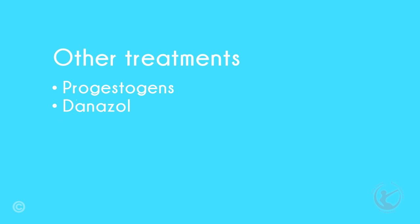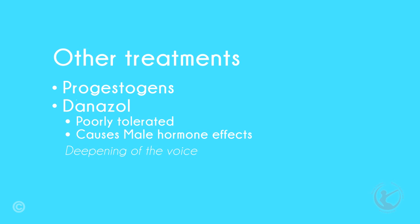Danazol was used a lot before the advent of gonadotrophin-releasing hormone agonists. It is poorly tolerated and has a very high dropout rate. It causes male hormone effects including deepening of the voice, abnormal hair growth, reduced breast size, water retention, weight gain, acne, irregular vaginal bleeding, and muscle cramps.